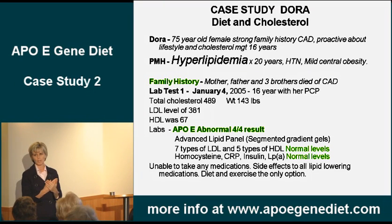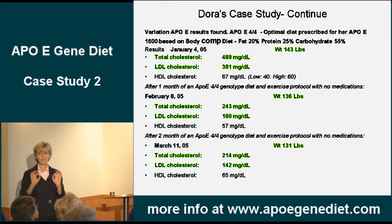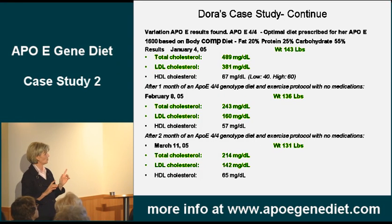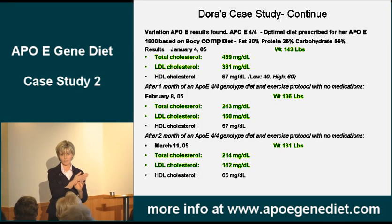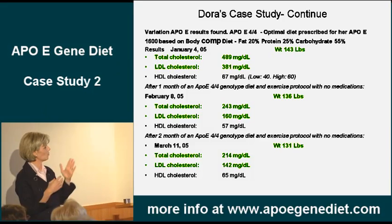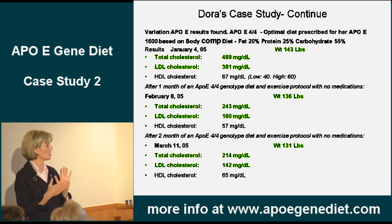She had some pretty bad heart disease, but we did an advanced panel. I want to show you what happened with diet. This lady could not tolerate any medication at all — none, zippo. January 4th, 2005: total cholesterol 489, LDL 381, HDL 67. She went on a low-fat diet, which is what this genetic type requires, with lots of fruits and vegetables and a little bit of walking.